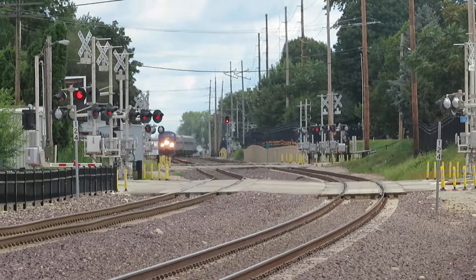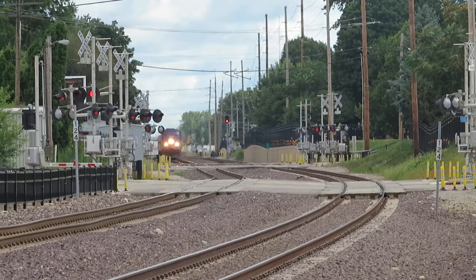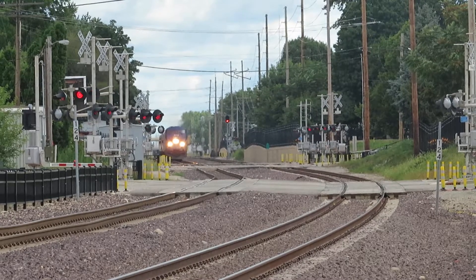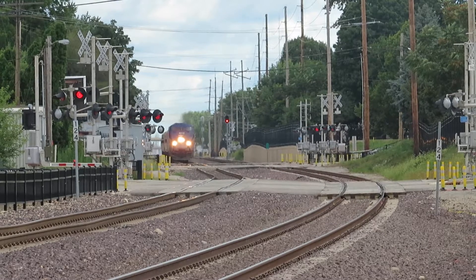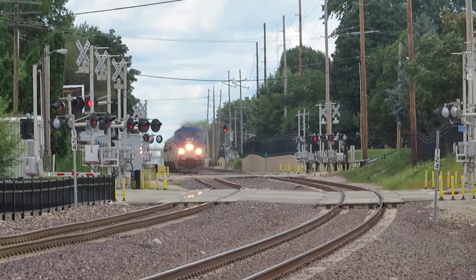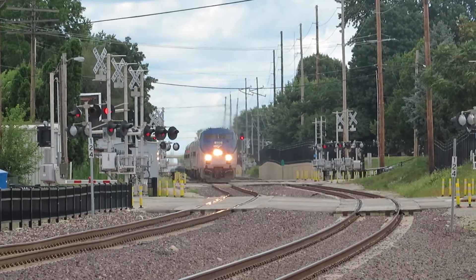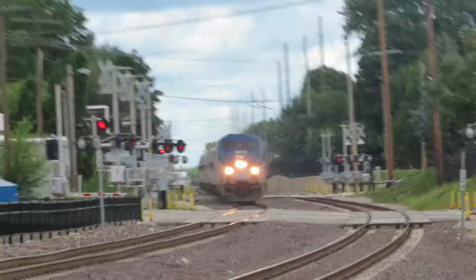Yeah, that looks like a P40. Wait, is that a Seamon suit? There is a Charger. Oh yeah, it looks like a P40. Yeah, it does look like that to me.